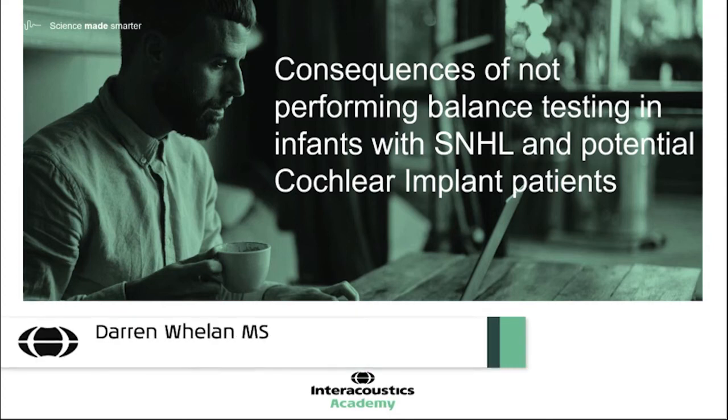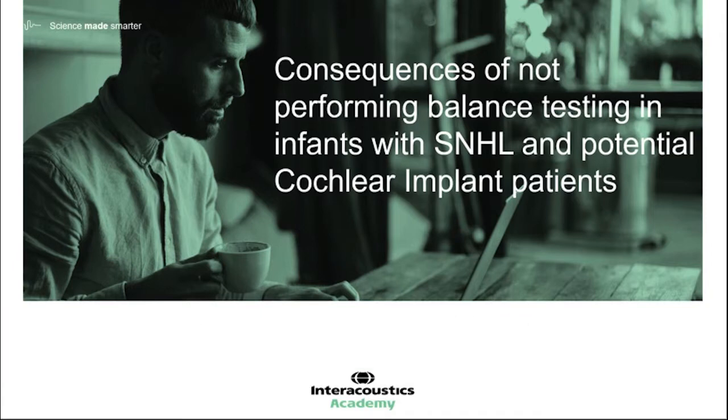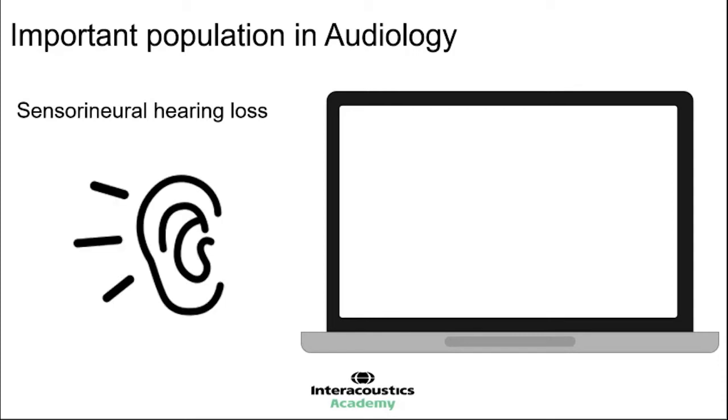In this final presentation, we're going to consider the consequences of not performing some form of balance testing in infants with sensorineural hearing loss and also potential cochlear implant patients. Important populations in audiology where we want to consider balance and vestibular investigations are children presenting with sensorineural hearing loss. It's within that group that we have seen the greatest prevalence and relationship between vestibular impairment and inner ear impairment.